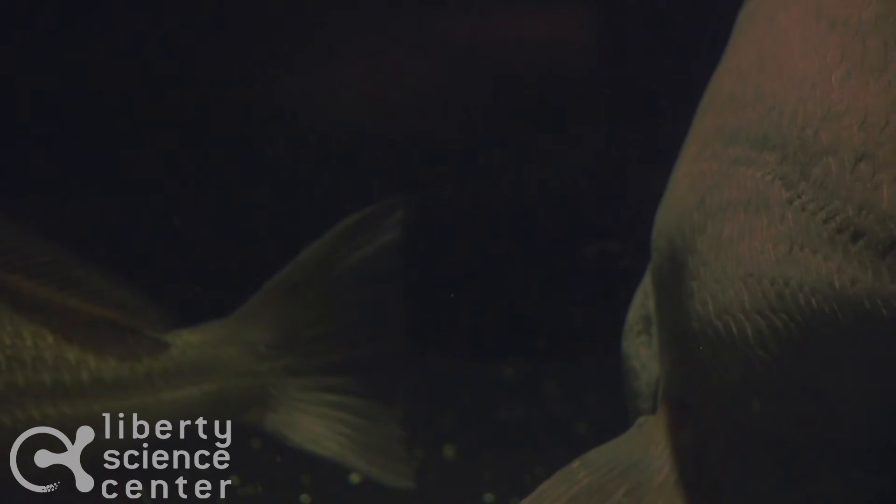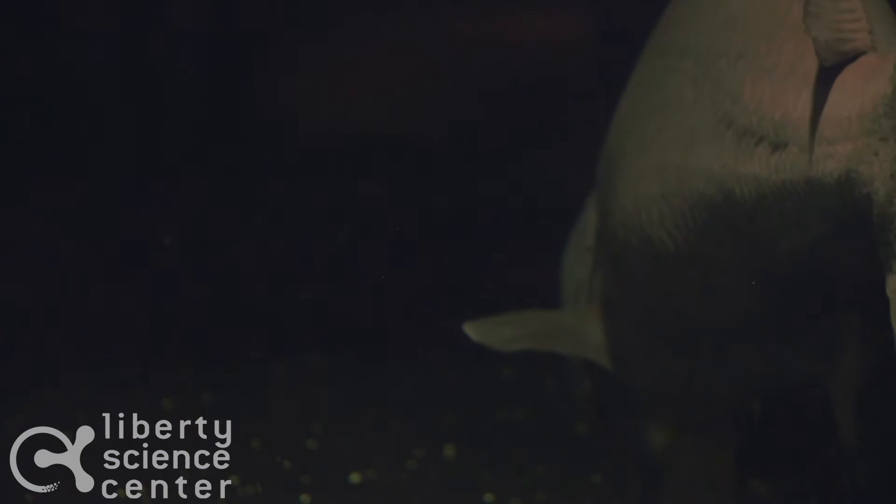A swim bladder is an internal organ that controls the buoyancy, or where the fish is at in the water.